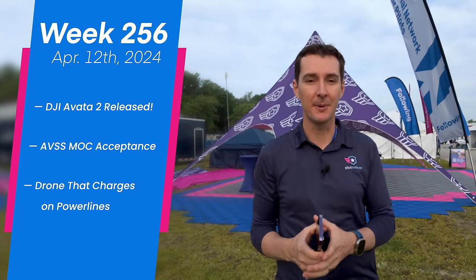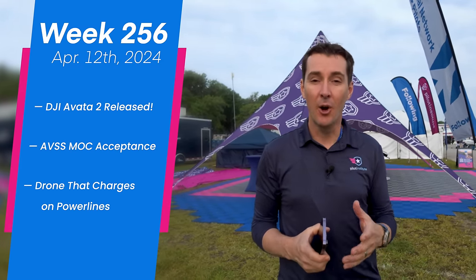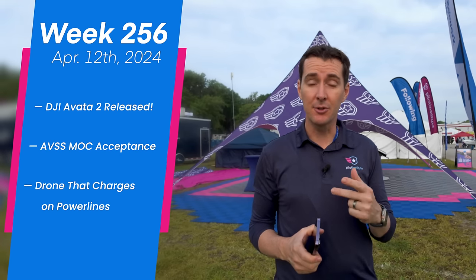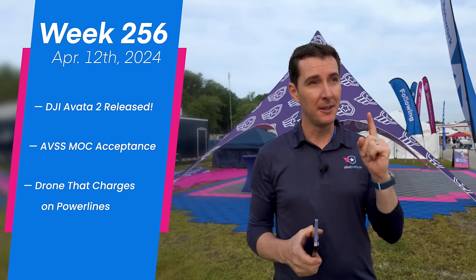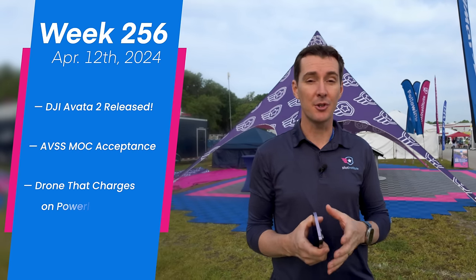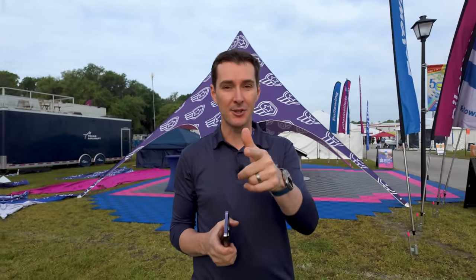Of course, the Avada 2 came out — we've been talking about this for a while and we'll get you more details. Also, we have an MOC, Means of Compliance Approval for Category 2 and Category 3, which is actually pretty cool, so we'll talk about that as well. And lastly, there's a drone that can charge on power lines — we'll give you all the details. Let's get to it.